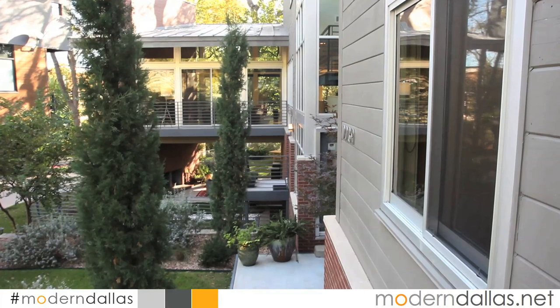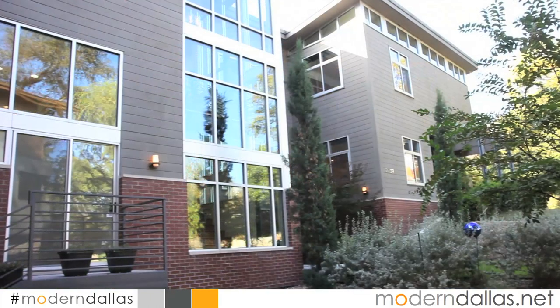Modern Dallas Real Estate is here again in Kessler Woods with David Griffin, the Don of Kessler Woods. David actually lives in Kessler Woods and is particularly enthusiastic about the neighborhood. Every home in Kessler Woods is truly unique because all of them were custom built and architect designed. Because the topography varies so much — this home happens to be on a creek where the lot gently slopes down — each architect has the wonderful challenge of designing a home to very unique topography. We're rich in topography in North Oak Cliff.